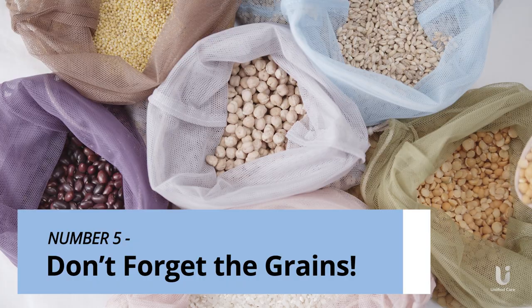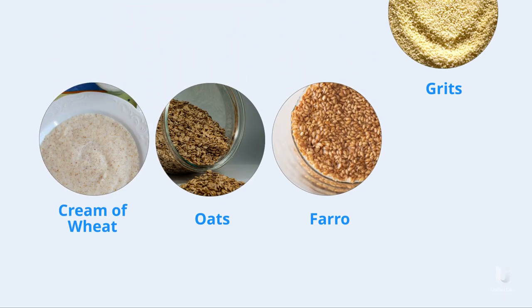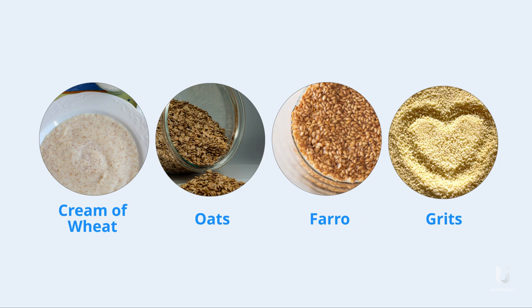Tip 5: Don't forget the grains. Grains like cream of wheat, oats, farro, and grits can be sweet or savory, and are an easy and delicious addition to any meal.